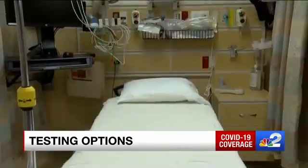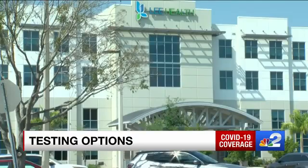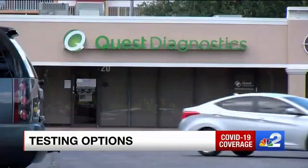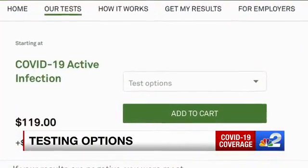One person getting tested said a friend of theirs ended up having COVID and they had a very brief encounter. There's also Lee Health and Millennium — you don't have to be a patient, but the cost depends on your insurance. One person noted the Lee Health testing site had a two-hour wait. Many labs like LabCorp and Quest Diagnostics offer tests too — some have no-cost options, but for others the price could be a pretty penny.